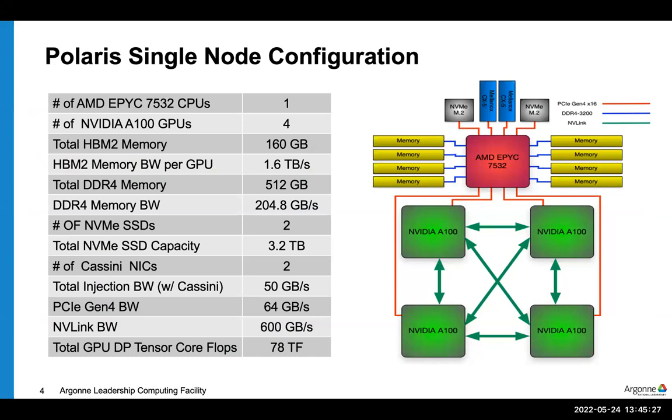The node configuration of Polaris has a 32-core AMD Milan CPU — the figure lists the older Milan 7532, but it's actually been upgraded to the 7543. Each node has 512 gigabytes of DDR4 memory along with four NVIDIA A100 GPUs, each with 40 gigabytes of HBM2E memory. The node is currently connected to a Mellanox network card, but that will soon be upgraded to the improved Slingshot Cassini NICs within the next few months.